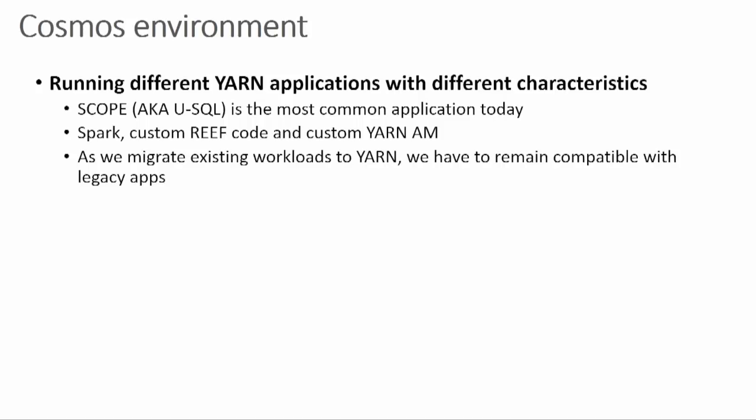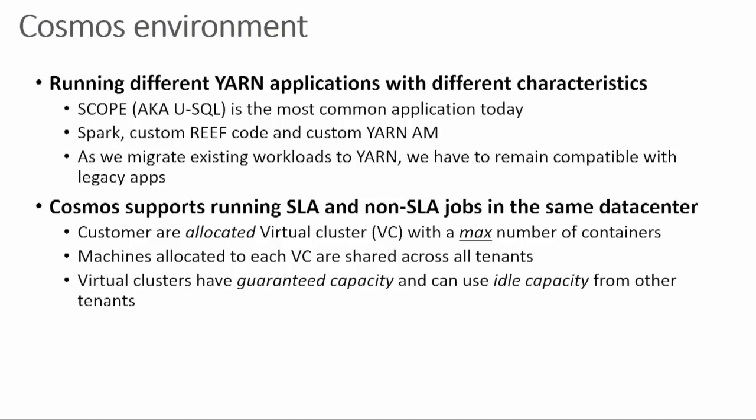I'll introduce you to some important concepts of Cosmos. We run a lot of different types of applications — not only REEF, Spark, Hive, but we run our own AMs called Scope. We had to keep the existing legacy system running as we moved things over. We run both SLA and non-SLA jobs in the same data center. We don't partition it in any form or shape. We give customers this concept of a virtual cluster — a logical concept that sets an upper limit of concurrent containers for a particular job.